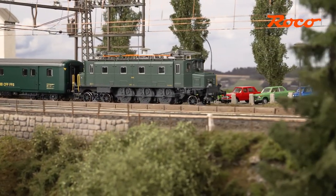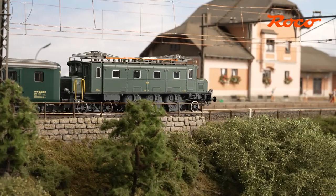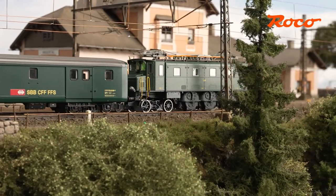Roco has set new standards with the new AE3/6 model, which it has produced to celebrate the 175th birthday of the Swiss Federal Railways.